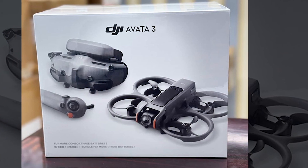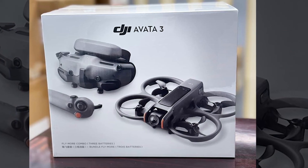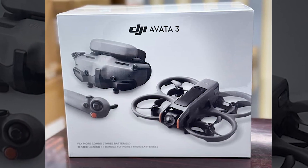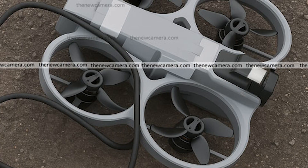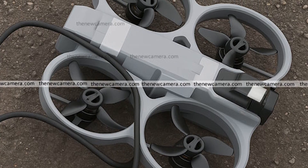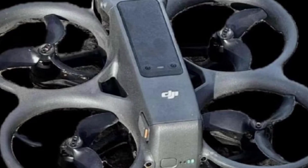Something big is coming, and if the whispers are true, the DJI Avatar 3 is about to change everything we thought we knew about FPV drones. Leaks from Chinese social media have already given us our first glimpse, and it looks nothing like its predecessor.